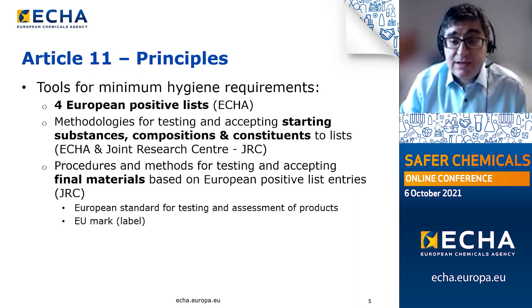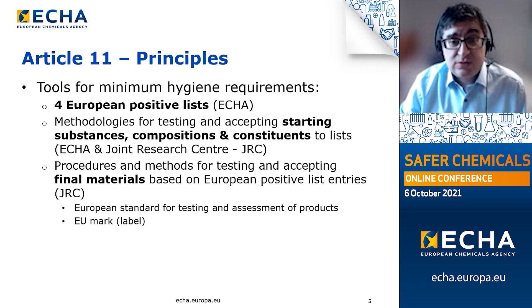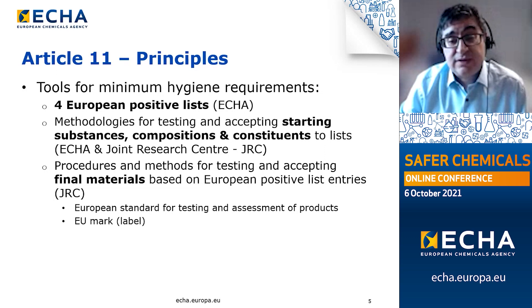To achieve its aims, Article 11 creates a regulatory toolbox. Three pillars in this toolbox are of relevance and two involve ECHA directly. Firstly, a European positive list of starting substances, compositions and constituents will be set up — one of the tasks with ECHA's direct involvement. There will be four lists for organic, metallic, cement-based, enamel, ceramic and other inorganic materials. This list will contain the only substances, compositions and constituents authorized for use in contact materials in accordance with Annex 5 of the directive.